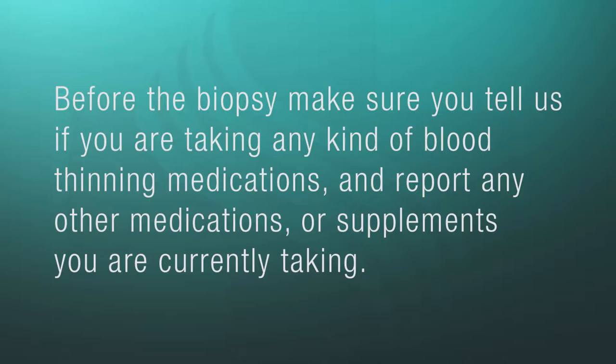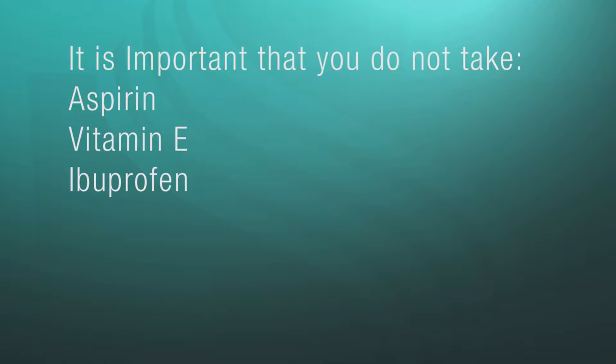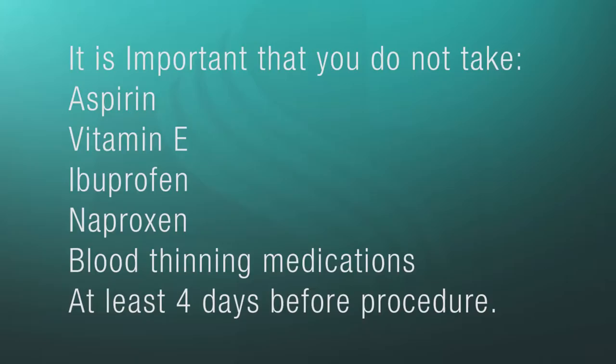Before the biopsy, make sure you tell us if you are taking any kind of blood thinning medications, and report any other medications or supplements you are currently taking. It is important that you do not take aspirin, vitamin E, ibuprofen, naproxen, and blood thinning medications for at least four days before the procedure.